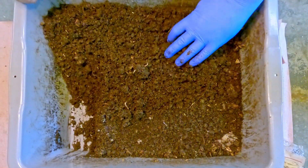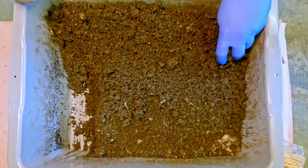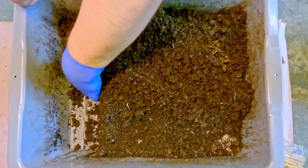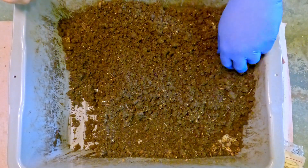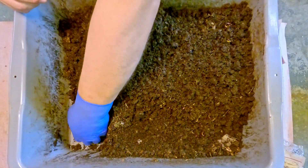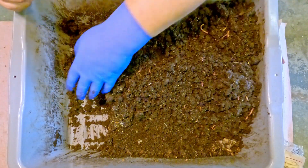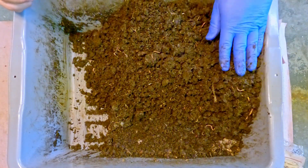Once we excavate, we'll already have a little bit of space into which we can put some leftover bedding that might have been lingering from the last check-in, and just put it into the edge of the bin where we're going to be steering the worms towards. So we'll make a little space here and then begin excavating the feeding zone to see how they've done over the past 15 days since the last feeding.